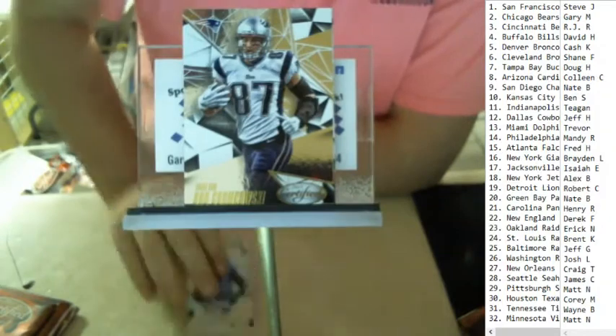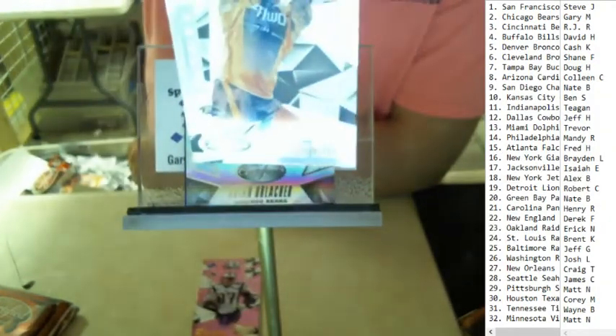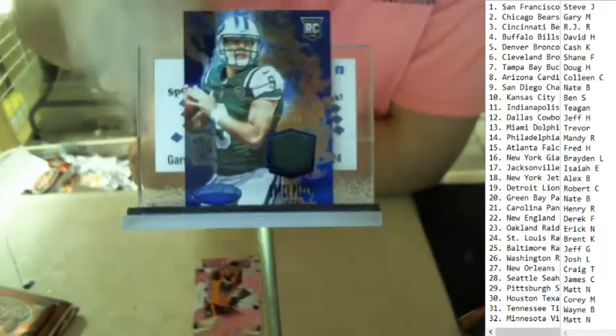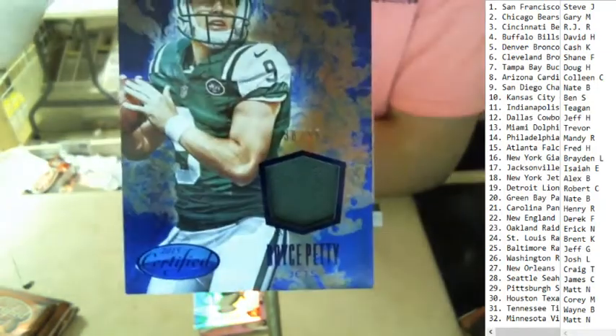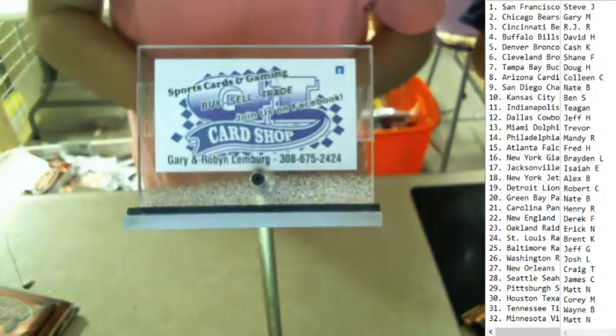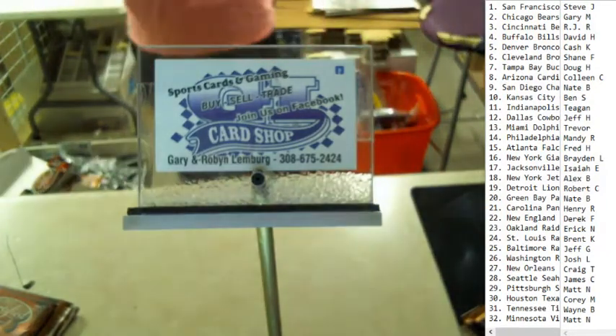Joyce Bell. Rob Gronkowski. That's a Darren Waller rookie, Brian Urlacher legends, and then a Bryce Petty patch numbered out of 99 for the Jets. Jets — Alex B, Alex B, Alex B.